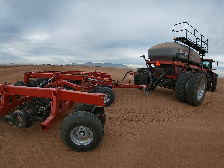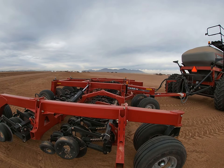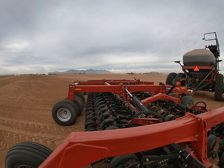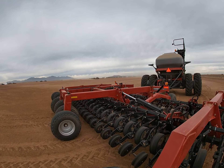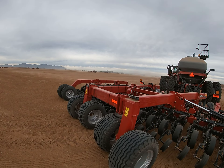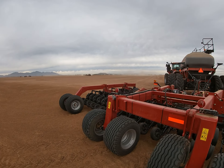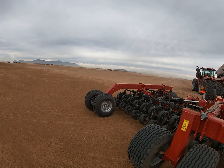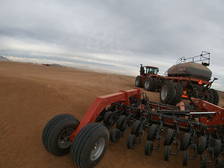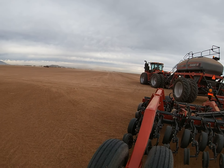Hey everybody, Darren Hunt here. We're in Phoenix, Arizona today at the Case IH Experience Red Event. We brought some customers out here to show them the new products that Case IH is introducing for the next year — showing some things they're working on and giving customers an opportunity to get their hands on some of these new machines, new technology, and the way they're working the monitors and all that.